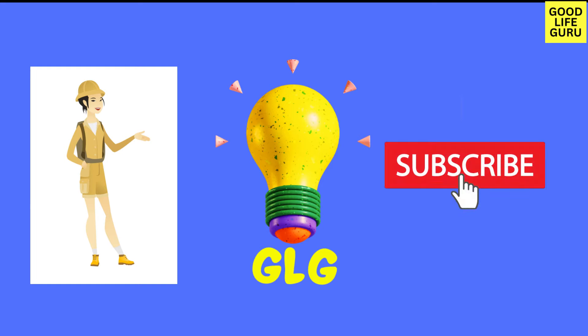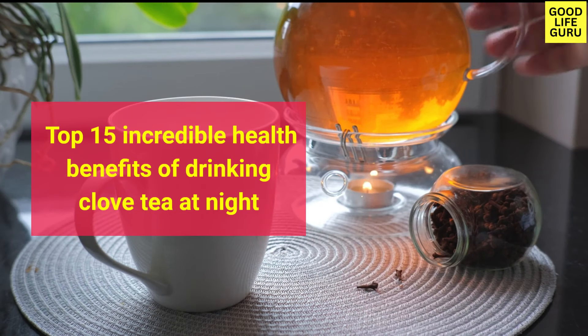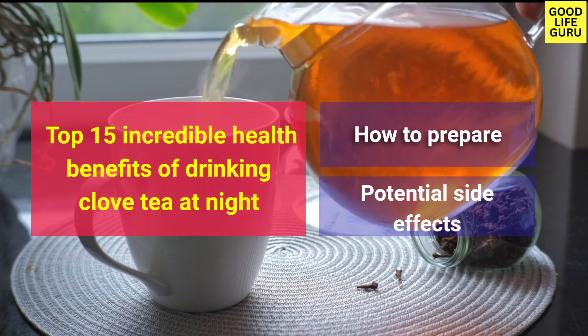Welcome to our channel where we share the most informative content to enhance your experience. Today we're going to uncover the top 15 incredible health benefits of drinking clove tea at night, how to prepare it, and its potential side effects.